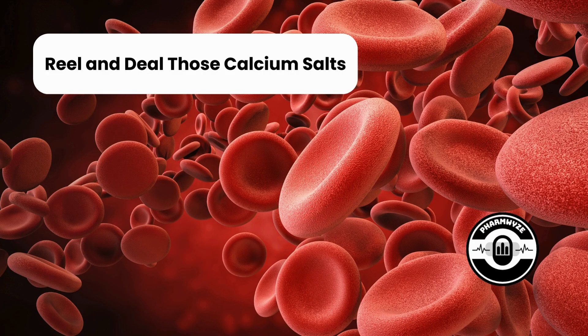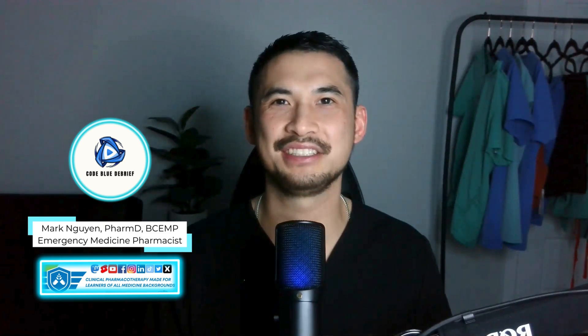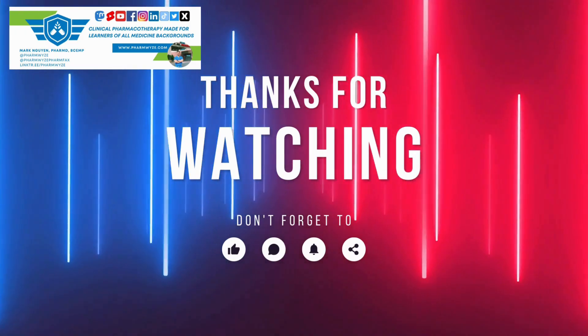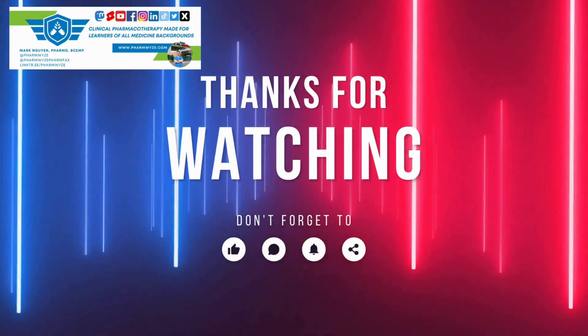Real and deal those calcium salts. Let me know in the comments below what you think is the optimal timing and dosing of calcium replacement during MTP. Thanks for staying to the end of the episode. If you enjoyed the content today, make sure to hit the follow and notification bell. For more Farm Facts deposits in your drug bank, check out another video on my page, share the Farm Facts with a friend, and I hope you learned something new. See you next time.